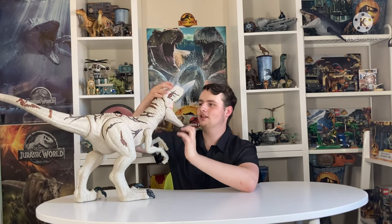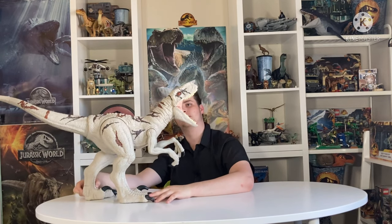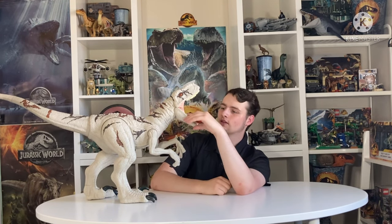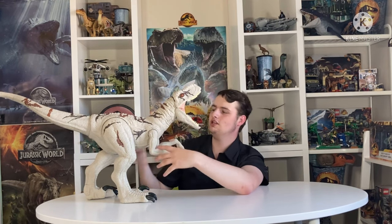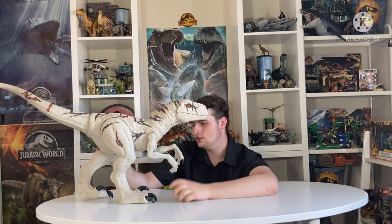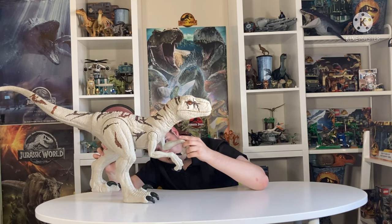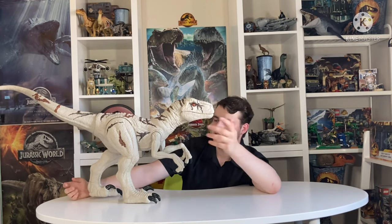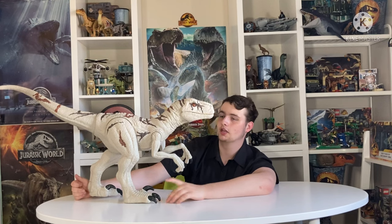Look at this thing — that is nightmares. Oh my God, that mouth opens way more than I thought. This thing is huge. Just look at the detail: the scales that sort of protrude outwards on the chin, even on the wrist and the fingers, the way that they fold. The claws are painted — you've got proper claws. What more do you want? Unlike the Giganotosaurus.